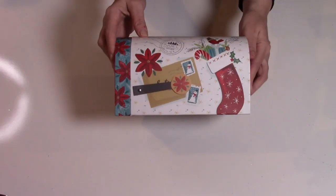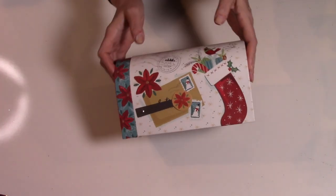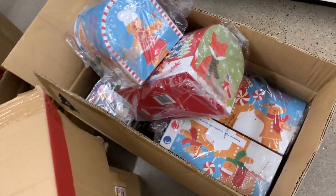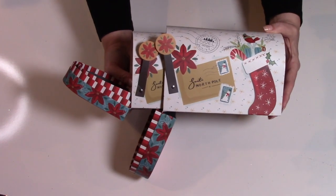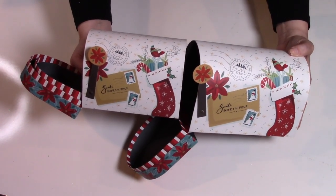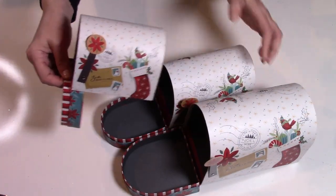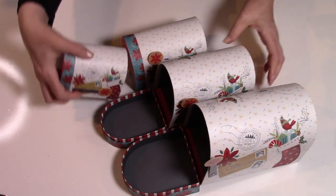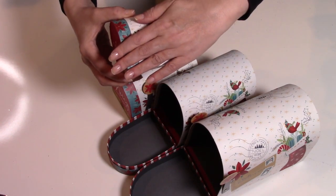Moving on to more nesting boxes — we have our mailbox. 'You've Got Mail.' I love these so much. I pick up at least one version of these pretty much every year. And this year I wasn't really excited about any of the designs. I basically had first dibs since the truck had just come in. This was the cutest one for me, but it's not my favorite that Dollar Tree has done. I prefer kind of an elegant one. And there are four different sizes in here.